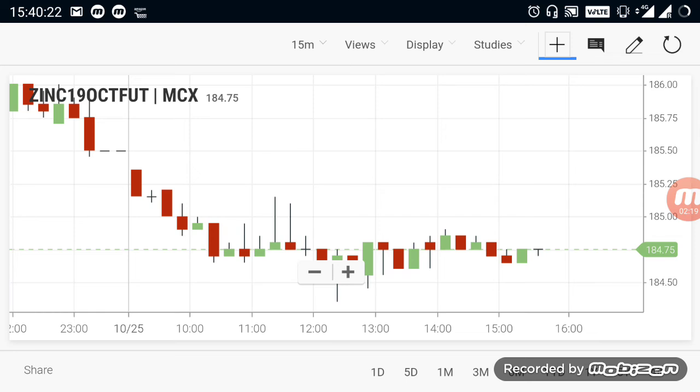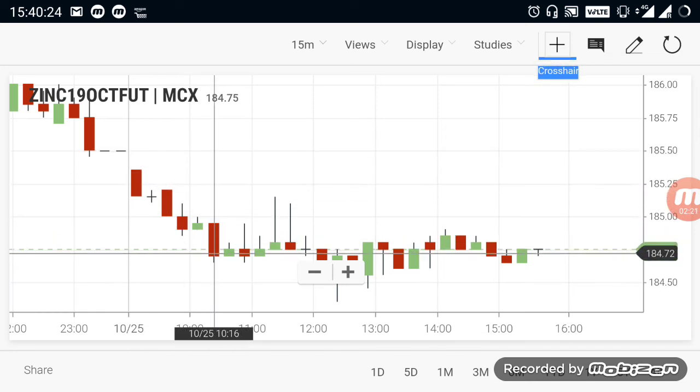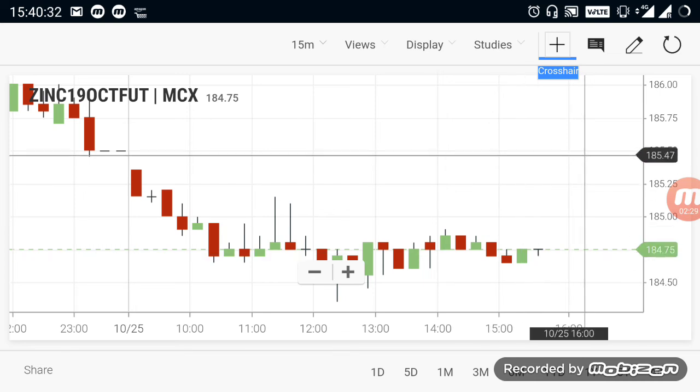Zinc. During the starting time of the market, Zinc was in a downtrend, but after that it moved to a purely sideways market. Currently Zinc is trading in a sideways market. Further crossing above 185.50 range will start an upward trend. You can expect more buying trend after it cuts above 185.50 range.